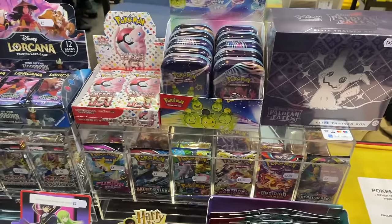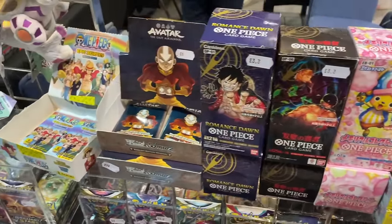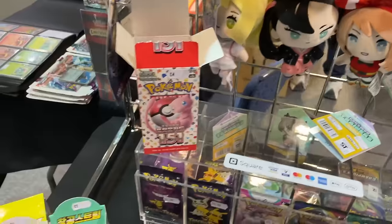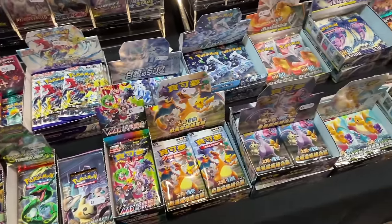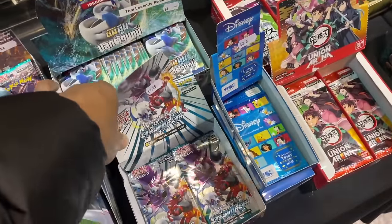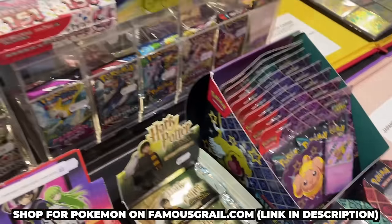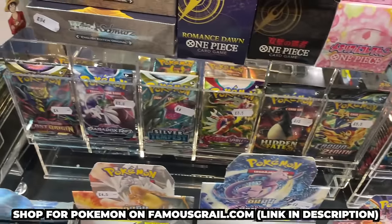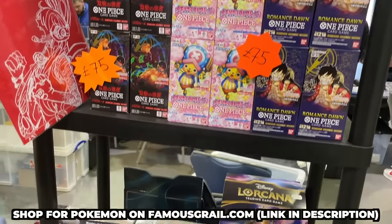We've got our sealed products here — Paldean Fates, 151 Japanese, Lacana, the new Cyber and Wild sets, One Piece Japanese, and Weiss Schwarz Avatar, which I think is going to pop off this month with the Netflix movie coming out. We've got some Korean packs and a lot of different international languages including Indonesian, traditional Chinese, Thai, and Japanese. We also have Union Arena and some WotC 2001 Harry Potter movie cards, plus English packs — we're an official retailer. There's also Yu-Gi-Oh and collection boxes.